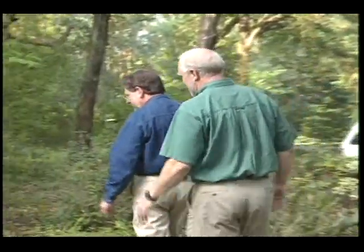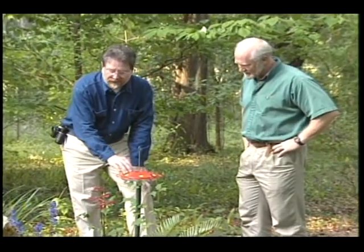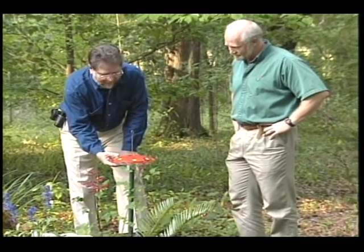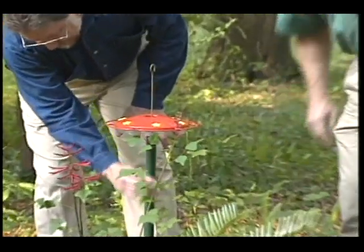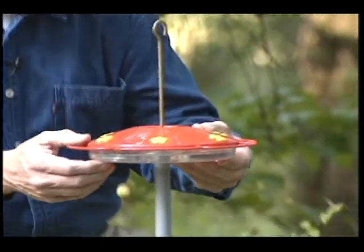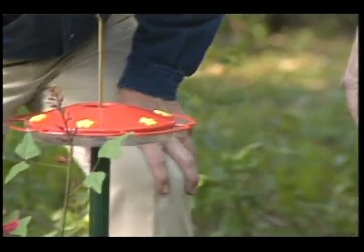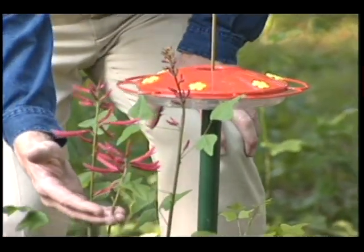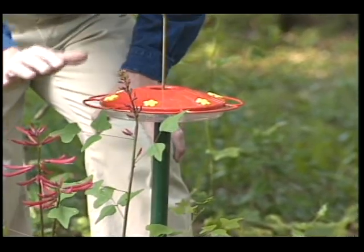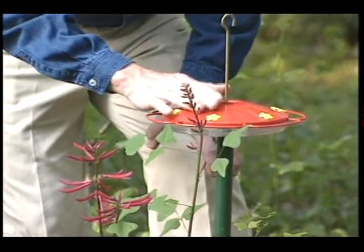Now Ron, we have a very unique type feeder here, don't we? Yeah Joe, this is something I'm trying for the first time this year, and I think it would be a good idea for anyone interested in getting started in hummingbird feeding. I've taken this ground-mounted feeder on a piece of three-quarter-inch PVC pipe, with a half-inch PVC pipe that goes down in the middle for easy mounting and cleaning. I placed it here purposely because it's right next to this coral bean or Cherokee bead plant, which is very attractive to hummingbirds. For anyone wanting to get started in hummingbird feeding, take your feeder and plant it real close to a desirable plant — anything with a red tubular flower that hummingbirds like — and it's a sure thing you'll get them to your feeder.